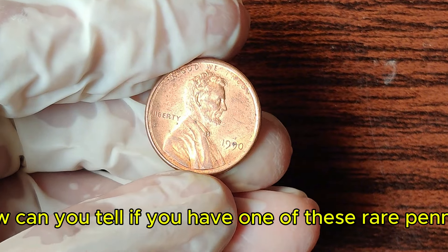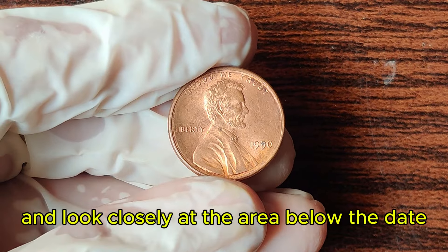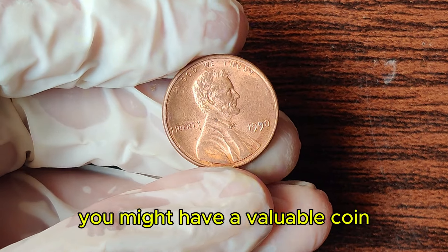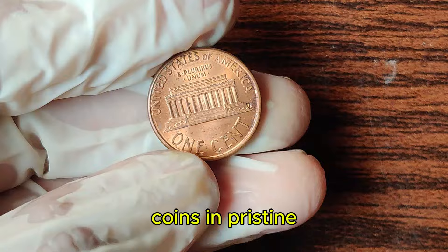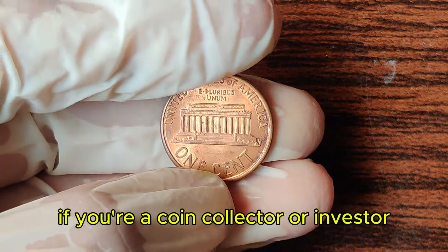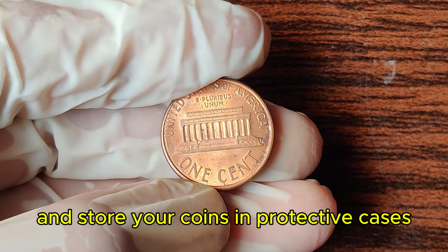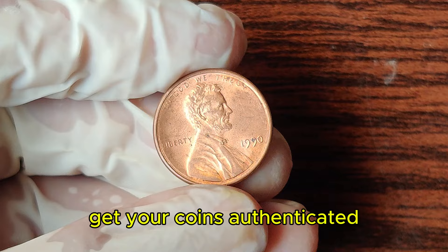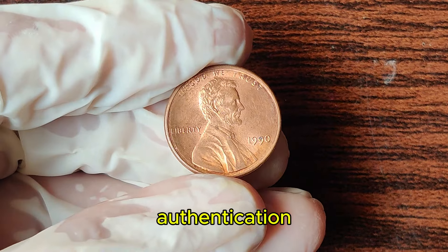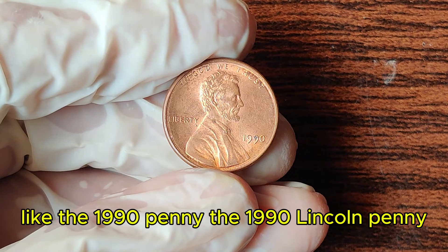So, how can you tell if you have one of these rare pennies? Check the date — 1990 — and look closely at the area below the date. If you don't see an S-mint mark, you might have a valuable coin. But remember, condition is key. Coins in pristine, uncirculated condition are worth the most. Always handle coins with care — use gloves to avoid damaging the surface and store them in protective cases. Get your coins authenticated and graded by a professional service to ensure their value.